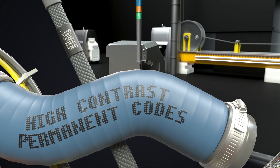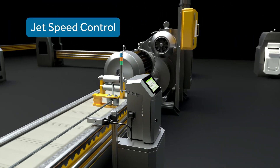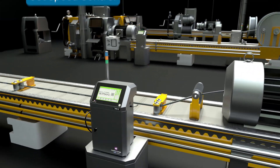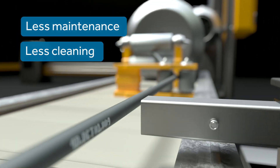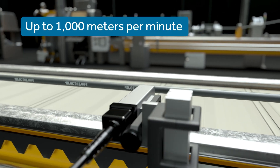Marking 1mm wires at up to 1,000 meters per minute, the 9750E provides perfect code quality and placement always. With extended service intervals and a 100% stainless steel-enclosed printhead, it offers higher uptime versus many comparable competitors since it needs less cleaning and maintenance.